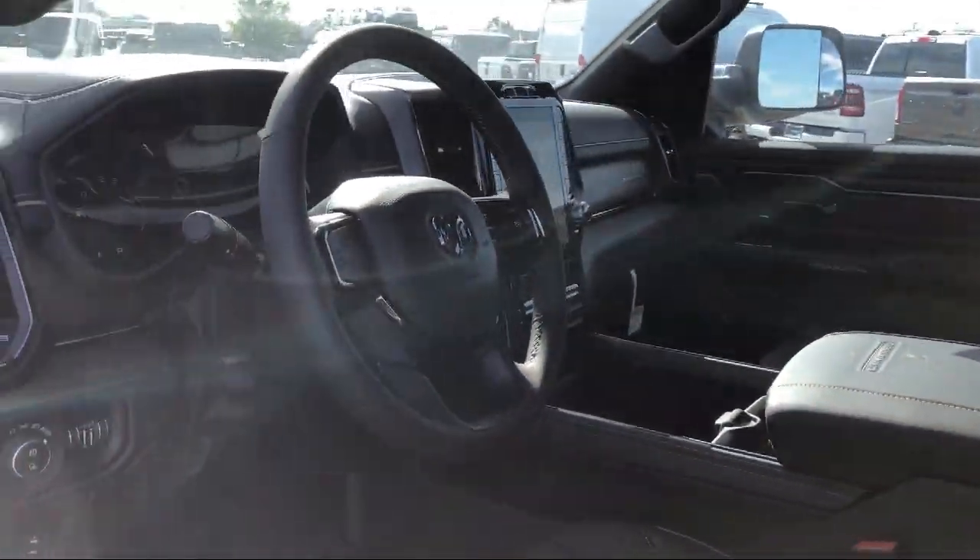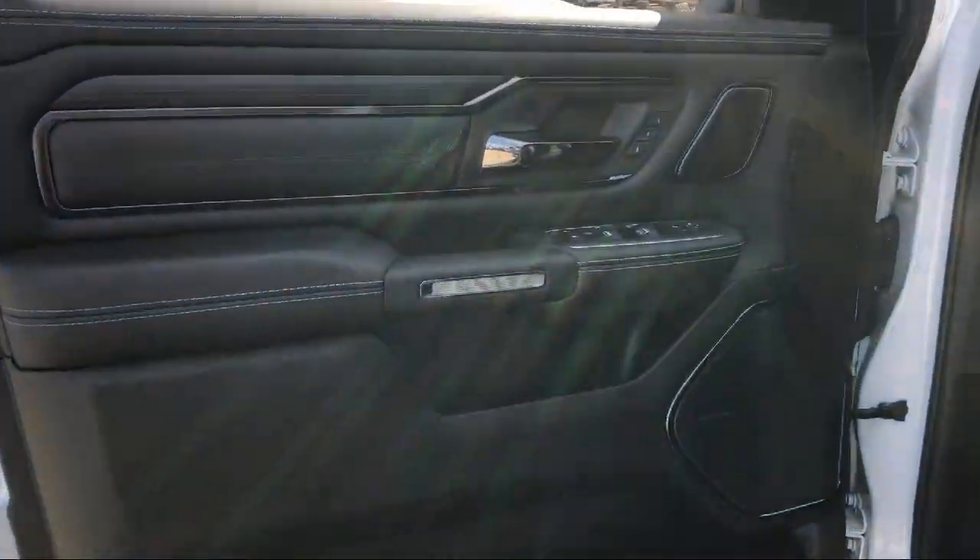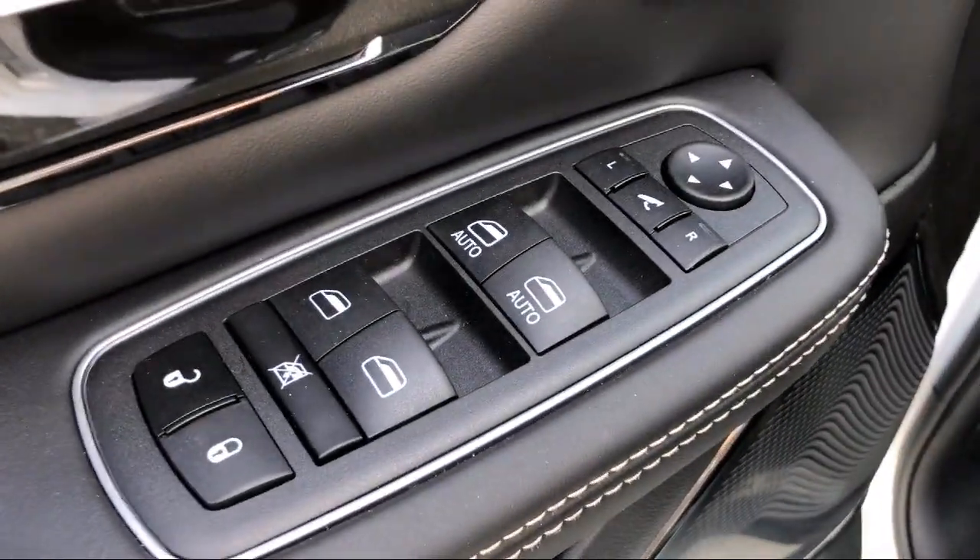We are the number one Dodge Chrysler Jeep Ram dealer in the Sacramento area, conveniently located in Elk Grove Auto Mall, just minutes from Sacramento and nearby Elk Grove.